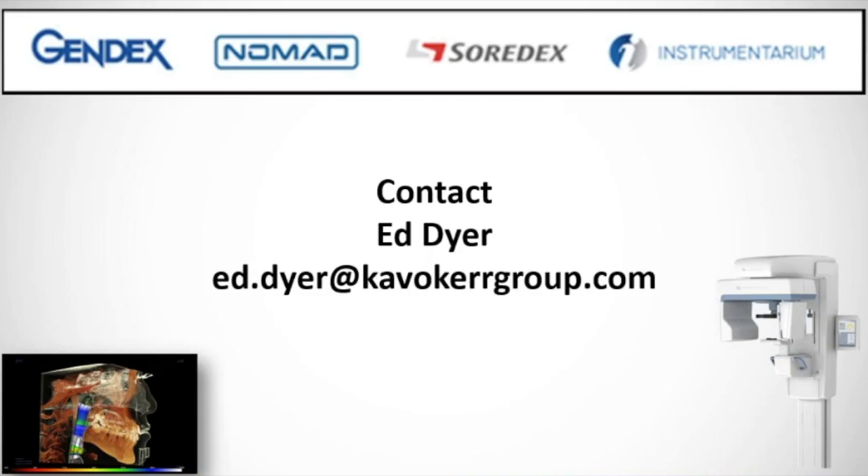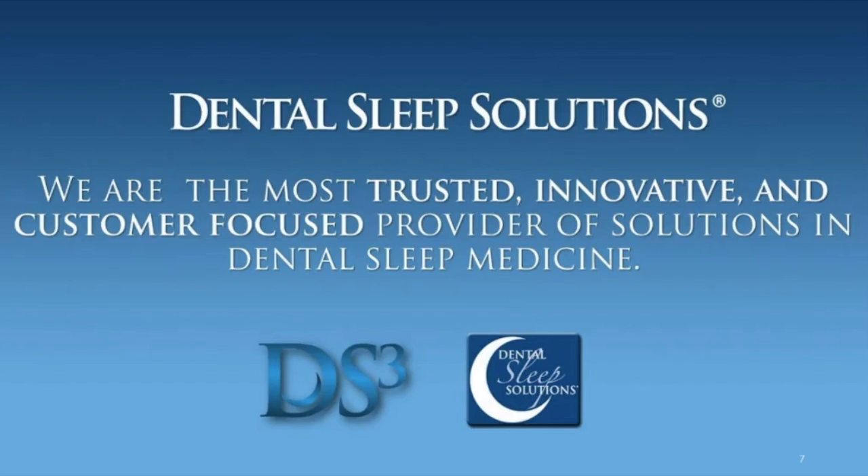Our last sponsor is KKGI. I could talk for an hour about why I got involved in dental sleep and what 3D means to my practice. We want to thank them, and if you're involved in or thinking about getting a CBCT unit, think about talking to the people at Instrumentarium and also think about getting a unit big enough that we can see the airway with.